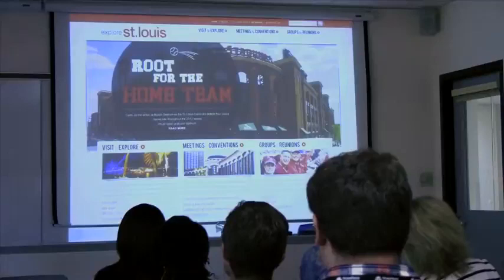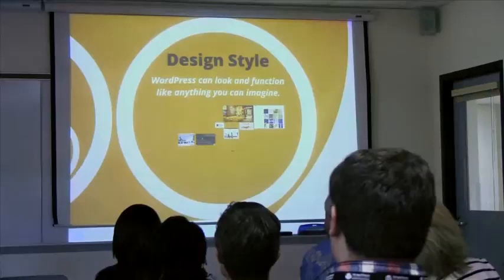Those are just a sample of industries that use WordPress. You can do pretty much anything with WordPress — it doesn't matter who you are.